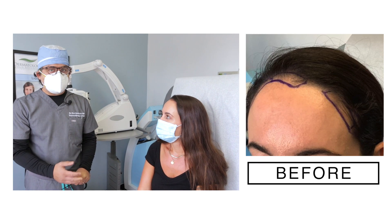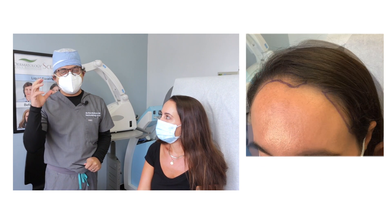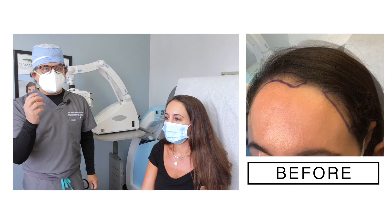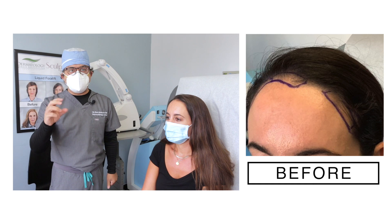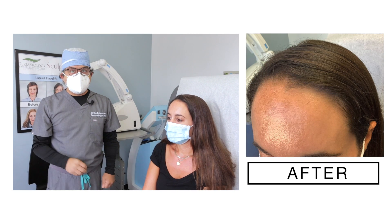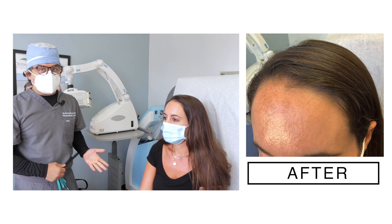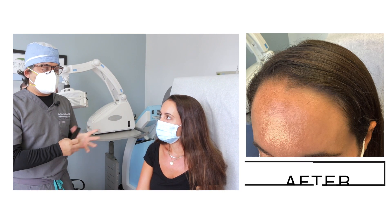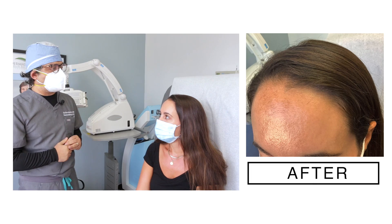She came in about six months ago and we did the PRP with stem cell, which basically means that we draw her blood, spin it and create a PRP, and then we add stem cell to it. The issue of her concern was basically with the front of her hairline, but I'm going to have her talk about it and tell us why she came in and what was bothering her.